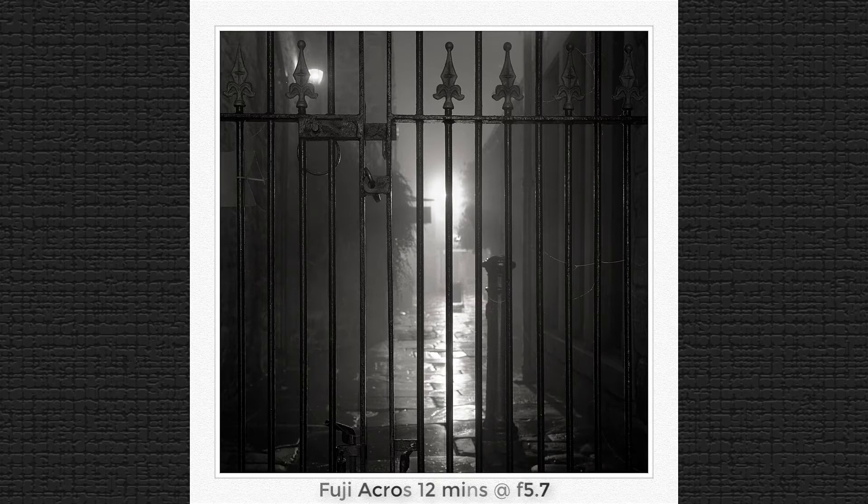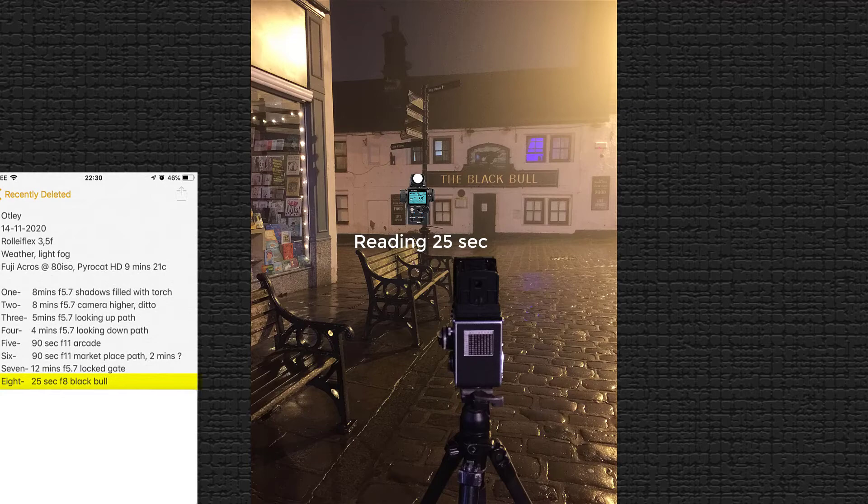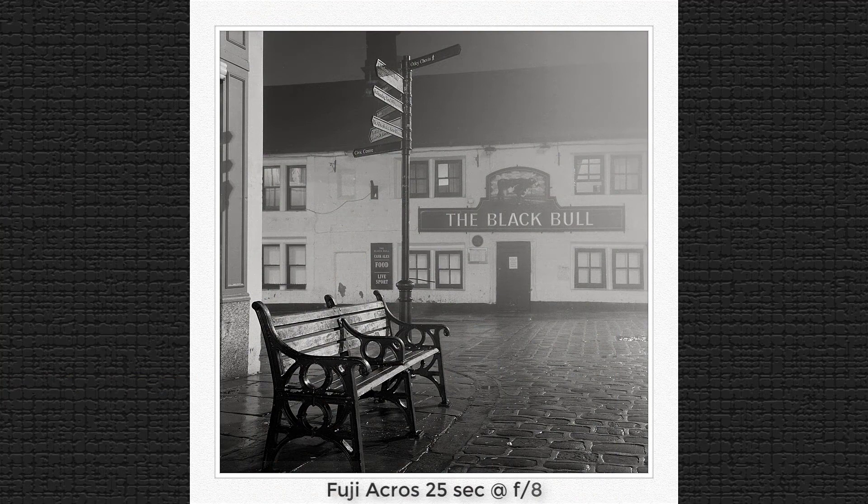Also in the market square, I liked the empty bench with the signpost and the old pub in the background — closed due to COVID restrictions. There were lots of lights there, so I took a reading in the shaded area of the signpost and went with that metered reading, which gave me 25 seconds at f8. Again, another correct exposure.